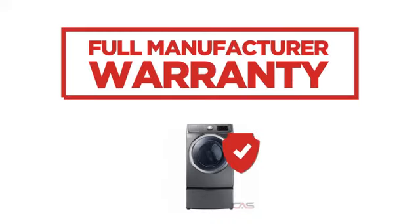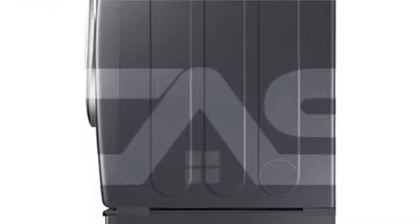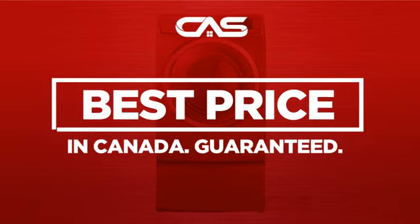Backed with a full manufacturer warranty, all make it a great dryer on a budget. And only at Canadian Appliance Source, you get this dryer at the best price in Canada.